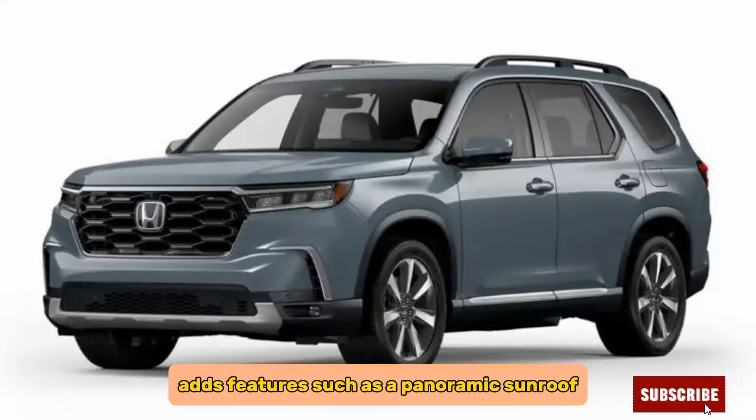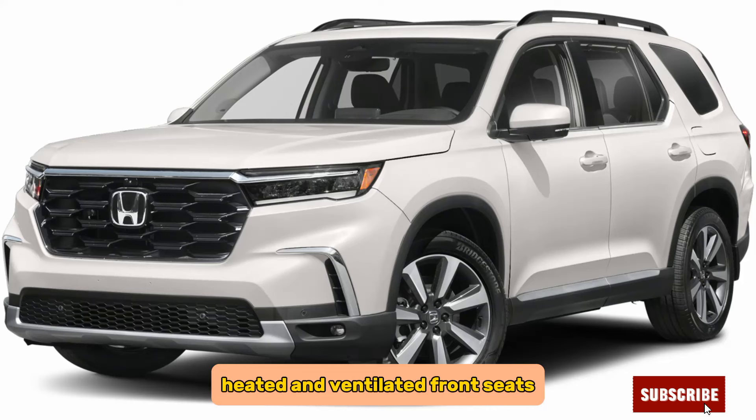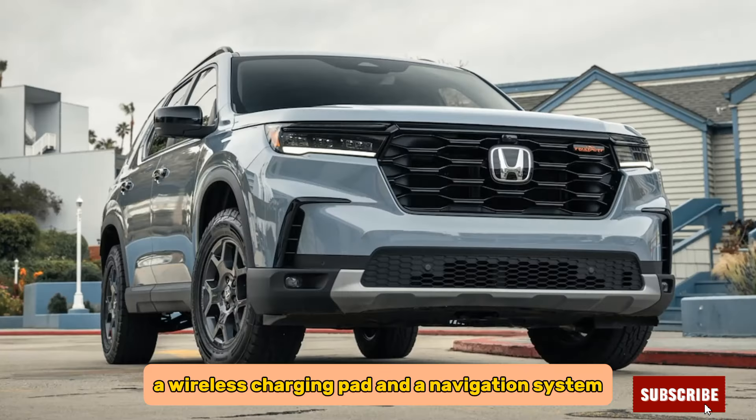The Touring trim adds features such as a panoramic sunroof, a power-folding third-row seat, heated and ventilated front seats, a wireless charging pad, and a navigation system.